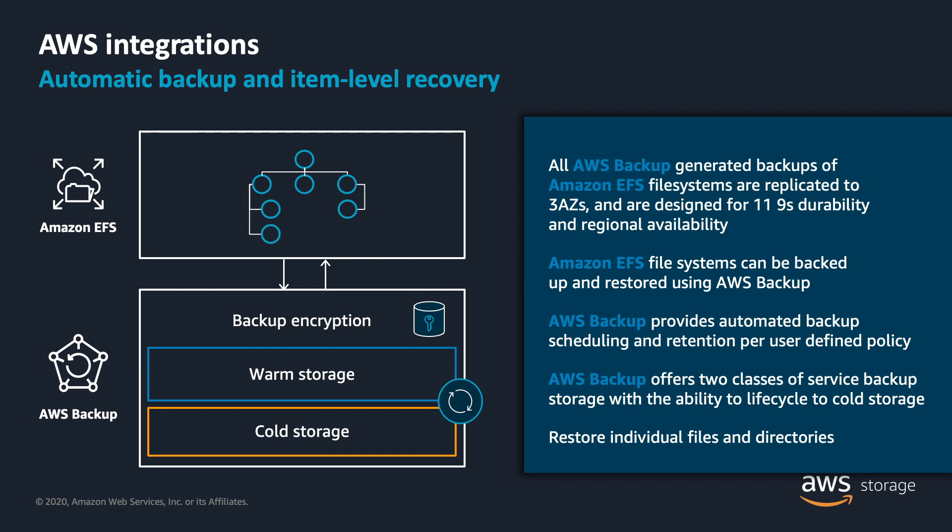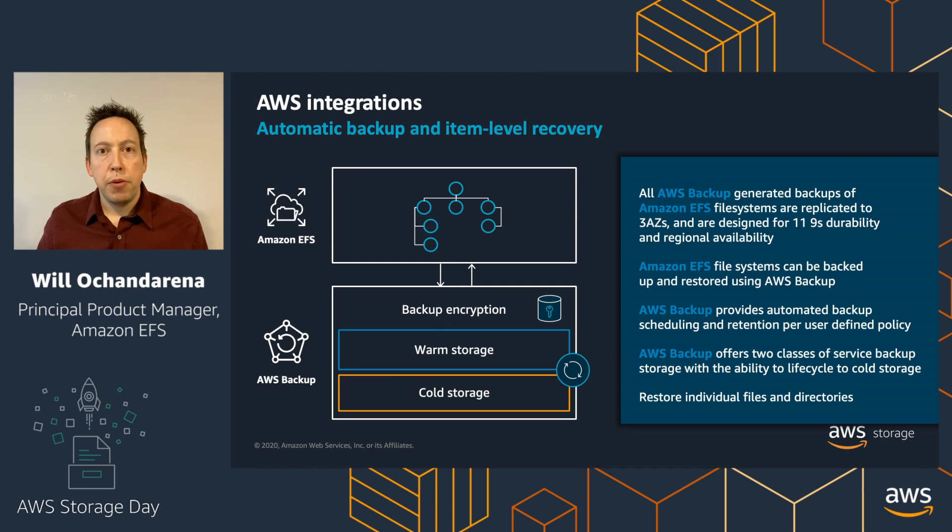The last integration to highlight is updates to our integration with AWS Backup. AWS Backup makes it simple to take backups of EFS file systems and other AWS storage resources, manage the lifecycle of those backups, and restore them to your Amazon EFS file system. We made an enhancement earlier this year: instead of restoring the entire file system, you can now specify a specific file or directory to restore — only what you need — shortening your time to recovery for any important data.